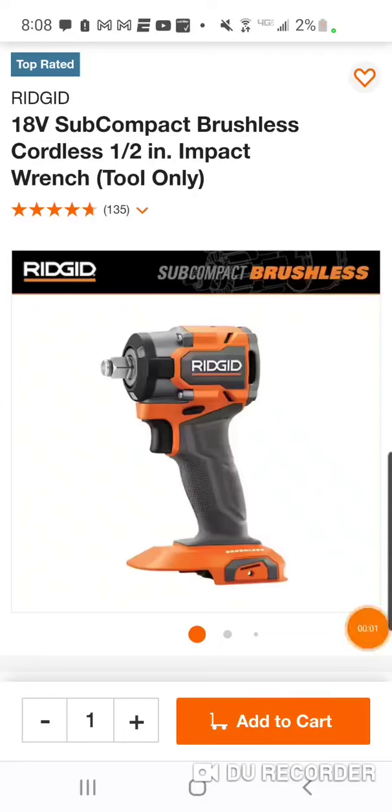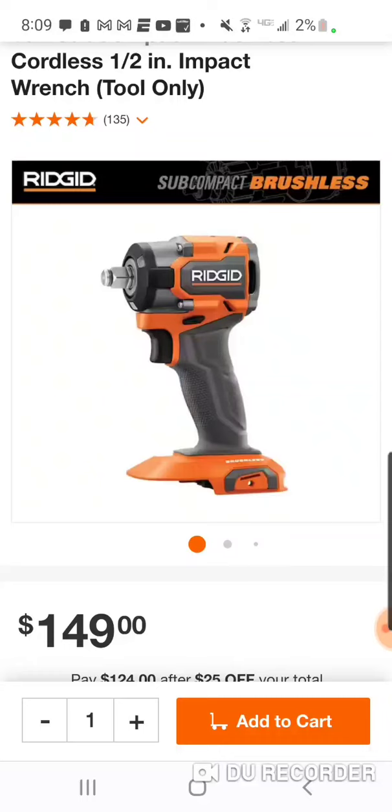Check out this special deal. Maybe you have a Ridgid battery and charger from a tool two, three, four, maybe five years ago — you can still use it with this one tool. You know, you're not a big Ridgid fan, maybe you're a DeWalt or Milwaukee, Makita, whatever, even Ryobi. But for this price, this is a great little impact — got a lot of power, super lightweight, compact.